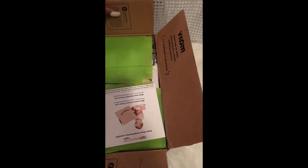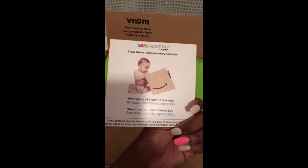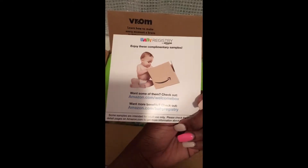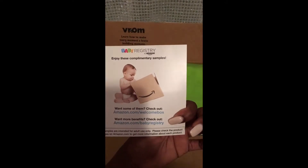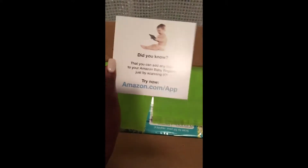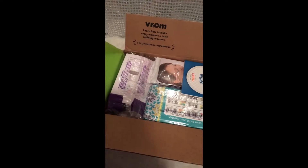Alright, so first opening up the box — this is basically what it looks like. Turning it so you can see, it says 'Room: Learn how to make every moment a building moment,' so it looks like another company within Amazon. Starting off, they give you a postcard that says 'Baby Registry — enjoy these complimentary samples.' Some samples are intended for adult use only. It also tells you how to use the app — you can add any item just by scanning it. And everyone's box comes with this green tissue paper.